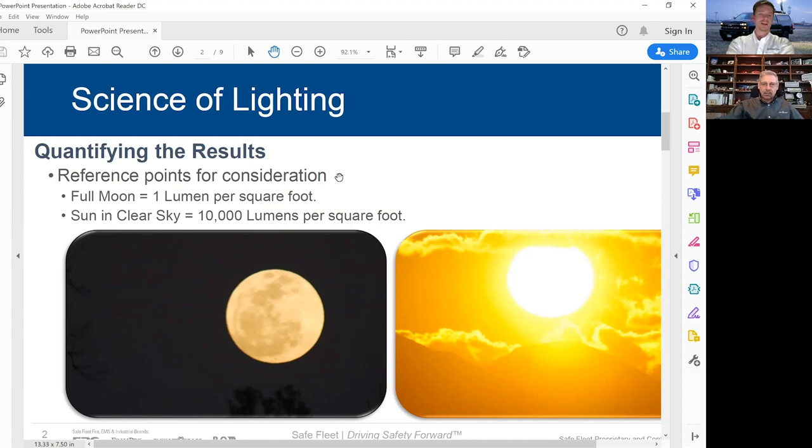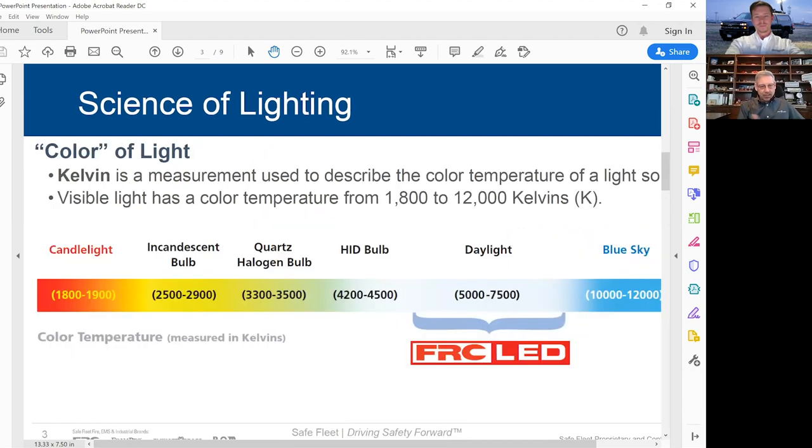That makes a lot more sense. Going back to lumens, lux, and light on target — I use the analogy of driving west at sunset with the sun right in your eyes and not being able to redirect that light. So that sunlight at 10,000 lumens per square foot is much more than what we can expect out of an LED. Correct.